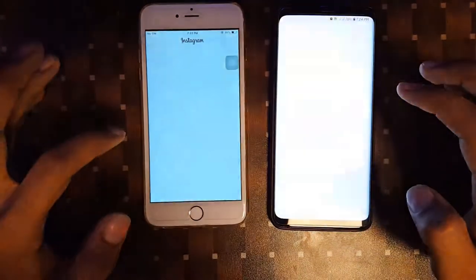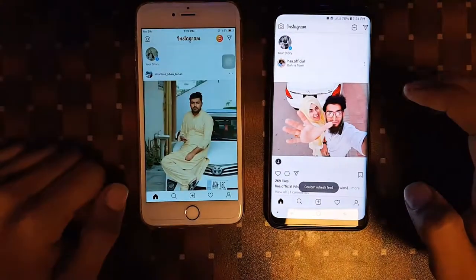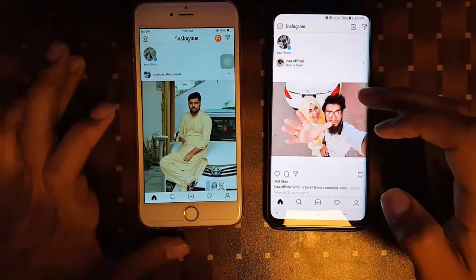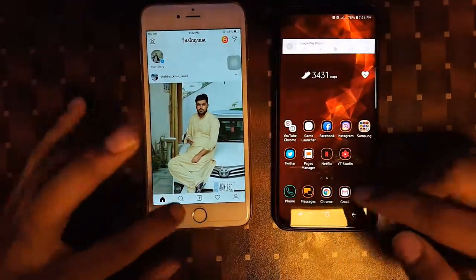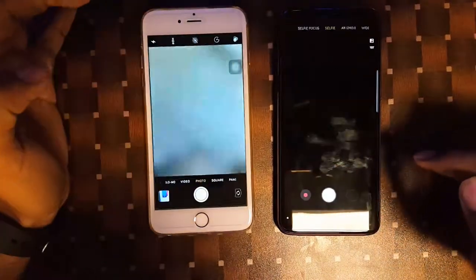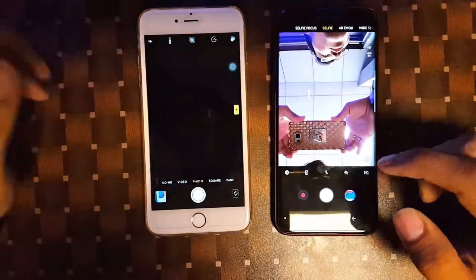Now we will test Instagram — the S9 Plus loaded at the same time, but it was only a marginal difference, so that doesn't decide whether the iPhone 6s Plus is bad. Launching the camera app, it was a little bit smoother on the iPhone 6s Plus.